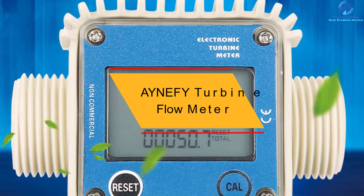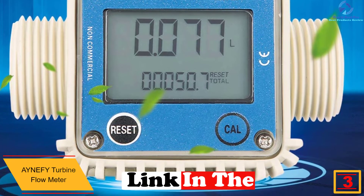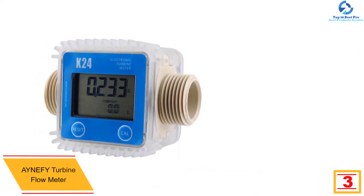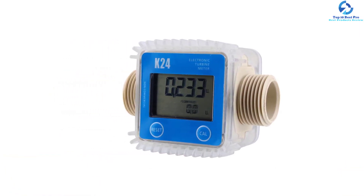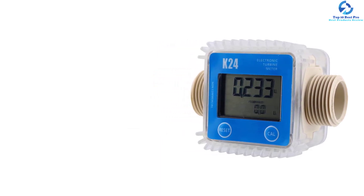At number 3, we have the Aynefy turbine flow meter. What makes it unique is its comprehensive functions and scientific structure. It comes with a modular design with a control panel, making it completely functional. It has a very simple structure that makes it convenient to operate, and it also comes at an affordable price despite all its high-end features.